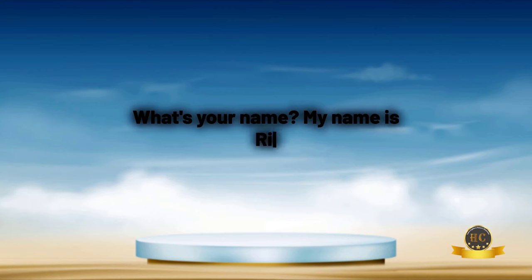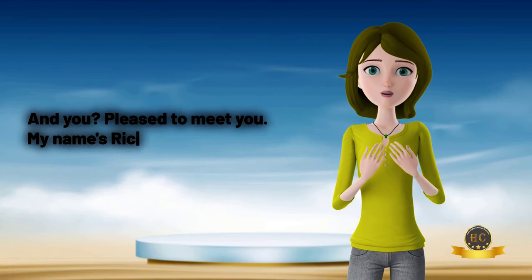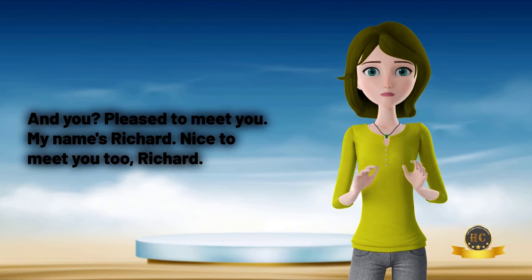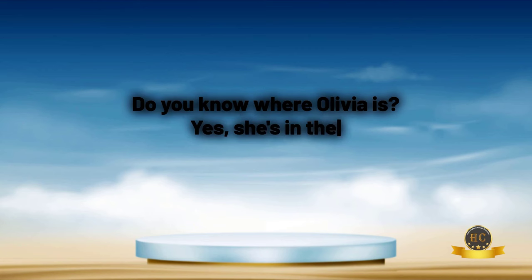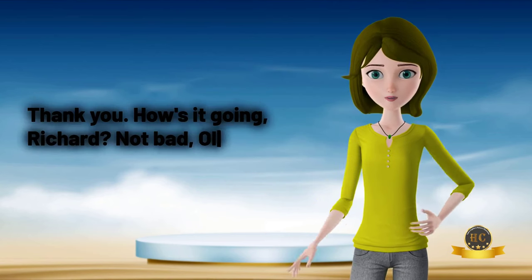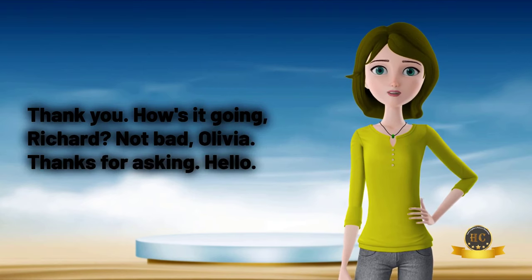What's your name? My name is Richard. Excuse me, are you Olivia? Yes, I am. And you? Pleased to meet you. My name's Richard. Nice to meet you too, Richard. Do you know where Olivia is? Yes, she's in the library. Hi, Olivia. Is this your book? Yes, it is. Thank you. How's it going, Richard? Not bad, Olivia. Thanks for asking.